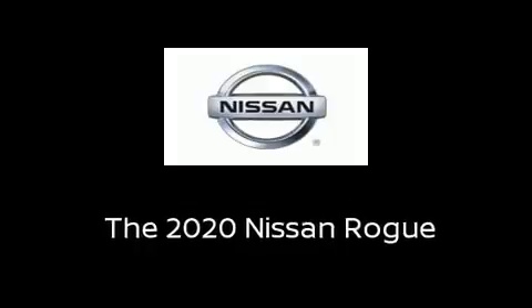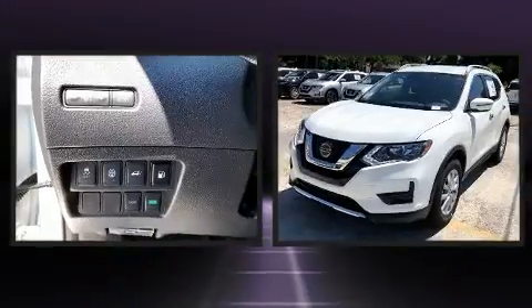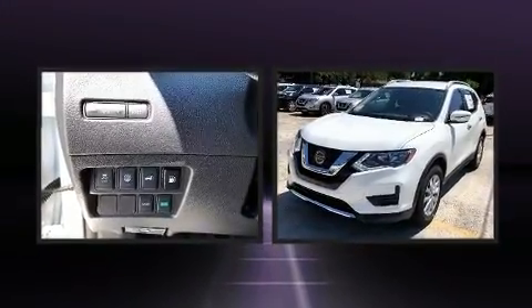Climb inside the 2020 Nissan Rogue. Smooth gear shifts are achieved thanks to the 2.5-liter four-cylinder engine, providing a spirited yet composed ride and drive.